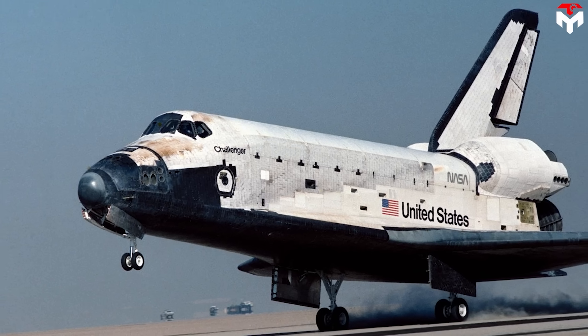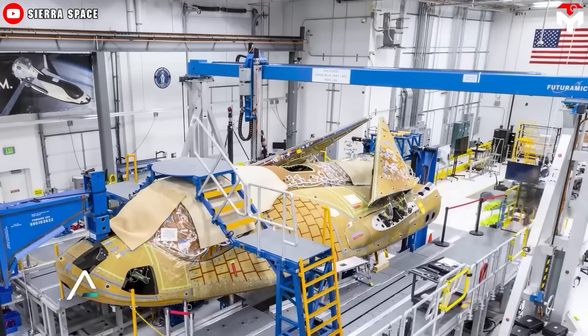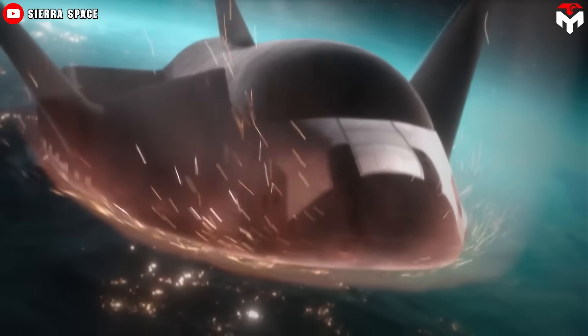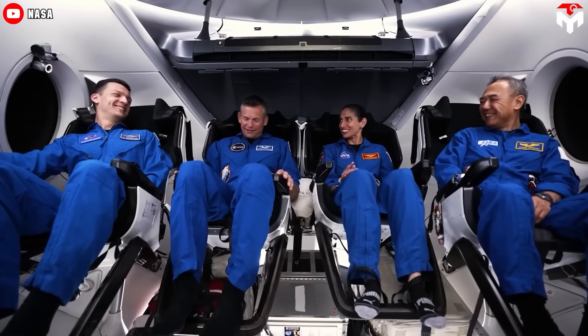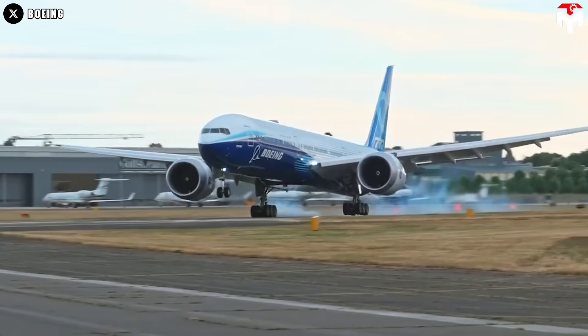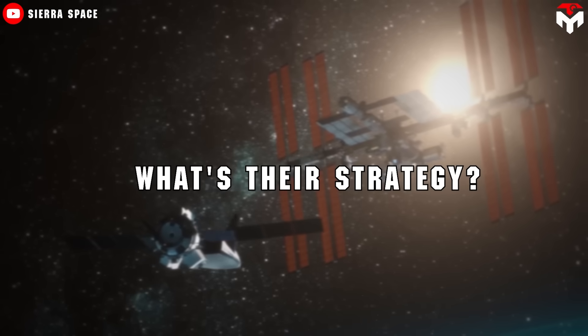Once Sierra Space decided to bring 1980s technology back to life, they had to do an almost complete redesign. Among the priorities, the thermal protection system should be the biggest focus. It needs to be safe, reliable, and low cost to keep up with the new trend of commercial space — fast turnaround times and low prices like airplanes. So what's their strategy?